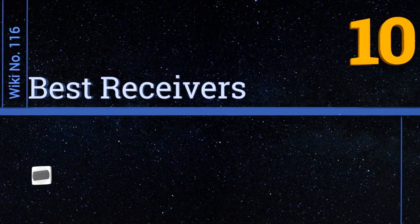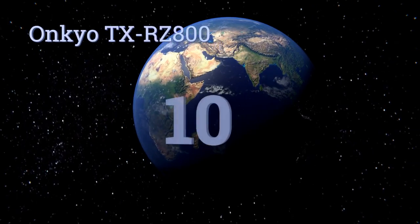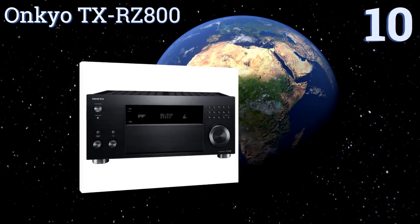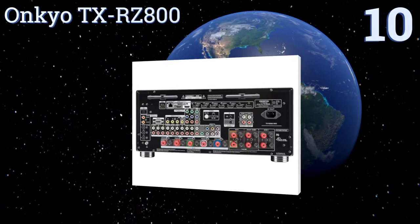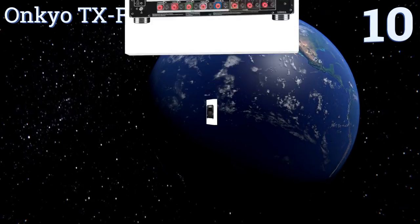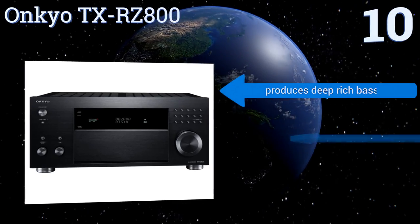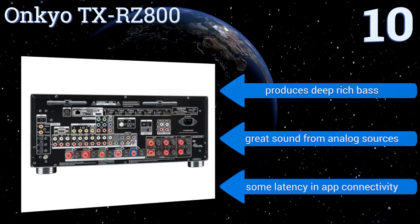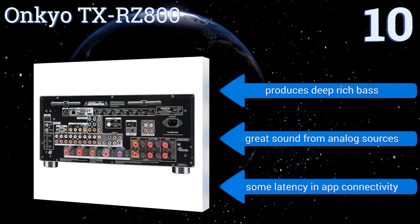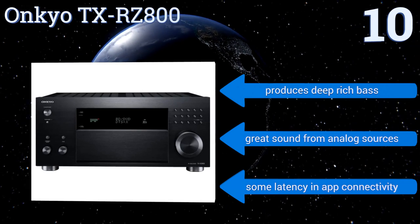EasyVid presents the 10 best receivers. Let's get started with the list. Starting off at number 10, the Onkyo TX-RZ800 pushes out 185 watts per channel and is THX Select 2 Plus certified, so you'll feel like you're at the theater when watching movies. It uses separate amp and processing blocks and has low impedance amp circuitry ensuring there's no unwanted feedback.